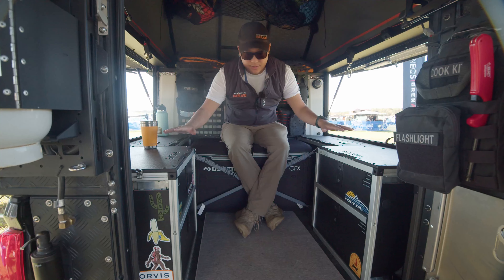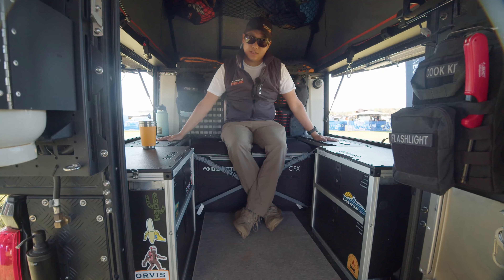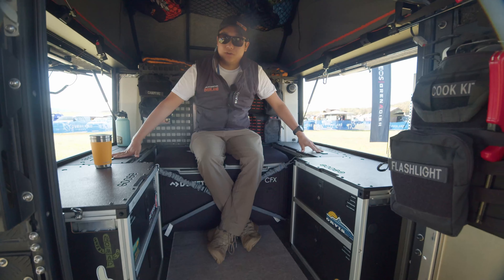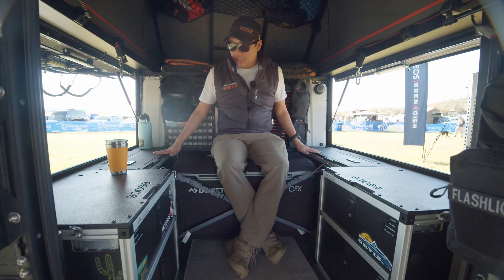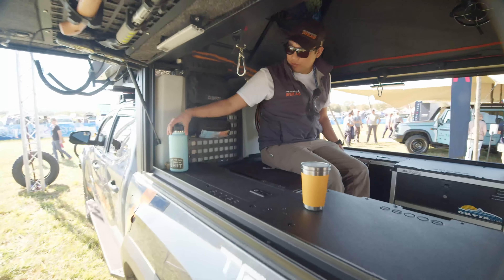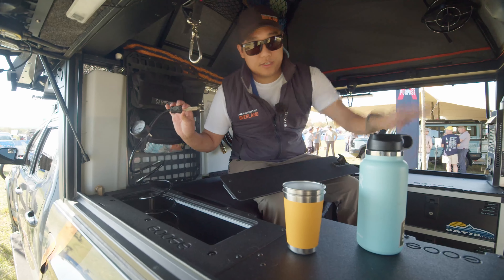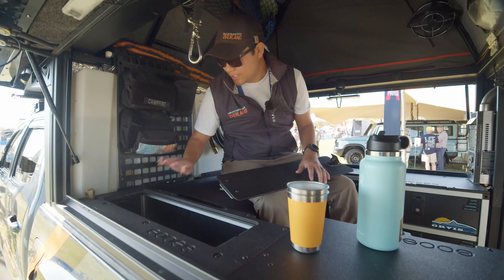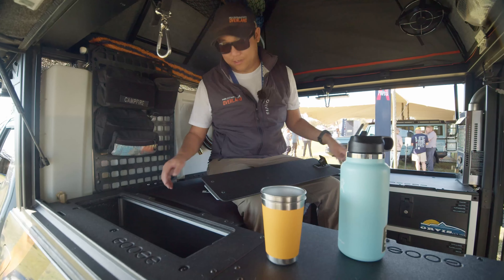For cabinets we went with a Goose Gear setup — the drawer modules on either side and cabinets on either side. There really isn't much that compares with the quality and craftsmanship of these products. In the back cabinets is where we keep our chairs — they fold up really nicely and fit in really well. This is also where we keep our compressor, which is hooked into the electrical panel, so you don't have to worry about hooking up hoses — it just sits back here. The compressor and the auxiliary house battery are both behind the fridge that I'm currently sitting on.